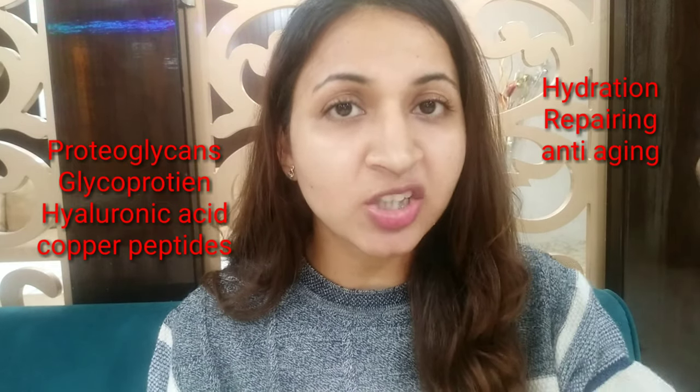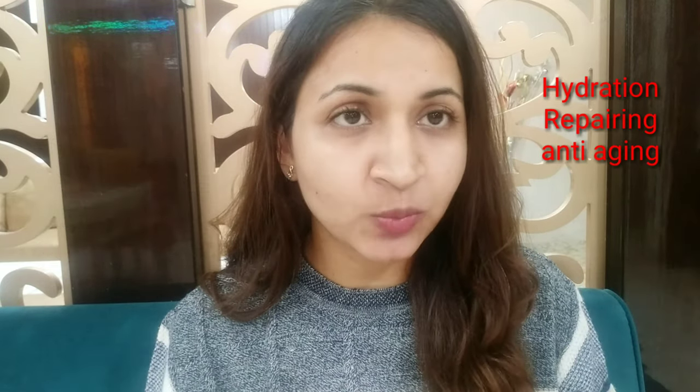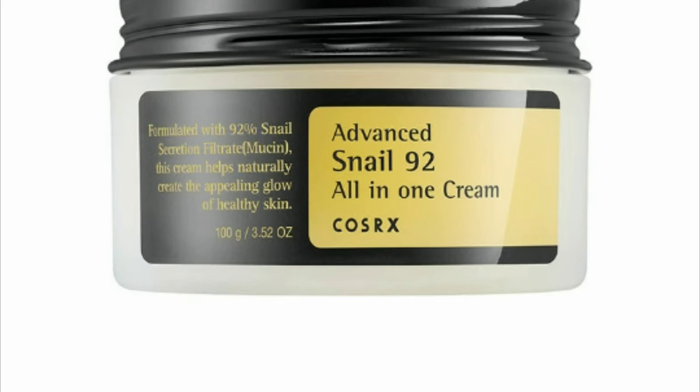Before going further, let's have a quick recap about these products. Both products contain snail mucin, which is rich in proteoglycans, glycoproteins, and copper peptides, which are known to have good hydration, repairing, and anti-aging properties.